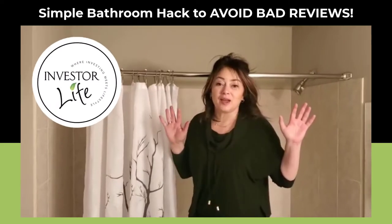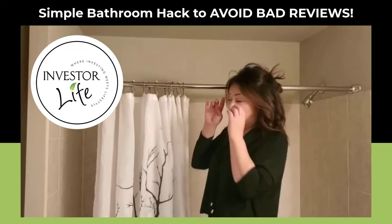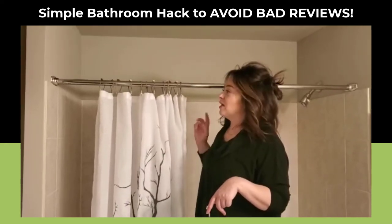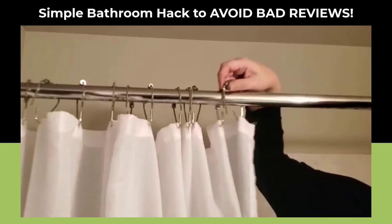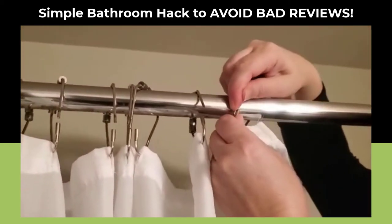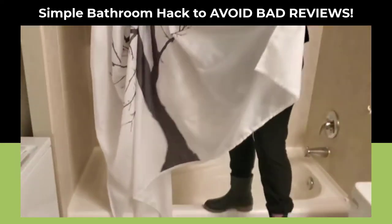Quick tip, and it's so simple that it shouldn't matter. This is a short-term rental on Airbnb. See these clips? Don't buy them — they're horrible. See these, the ones that you have to squeeze to get them in there? It's a big pain in the butt.